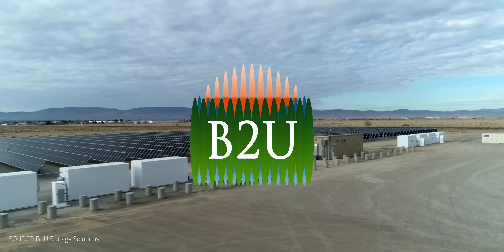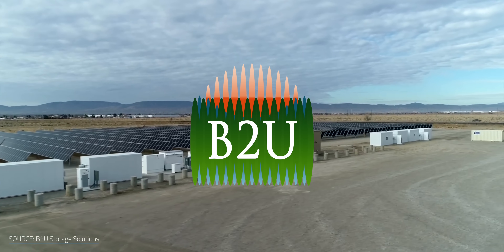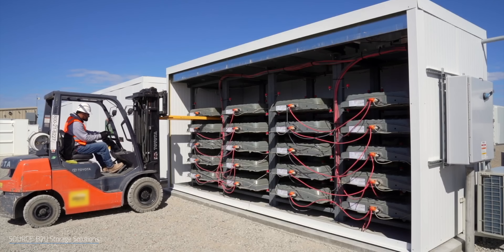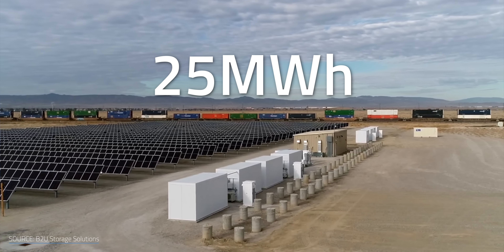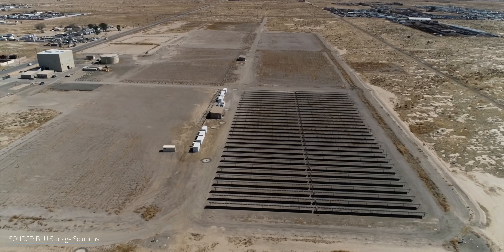This brings us back to BTU Storage Solutions and their seemingly super simple answer to all these issues. They've taken approximately 1,300 used Nissan and Honda batteries and strung them together to form the SCPV Sierra Hybrid Solar Storage Facility. Based in Lancaster, California, this 25MWh facility is likely the largest fully operational second life battery storage facility on the planet. But if these old EV batteries are dead, how does this even work?